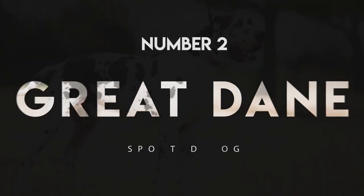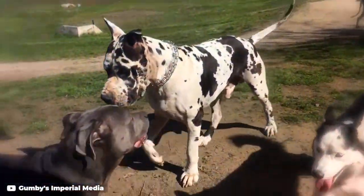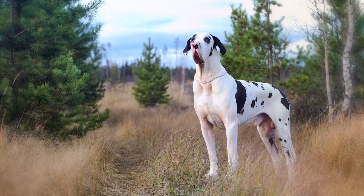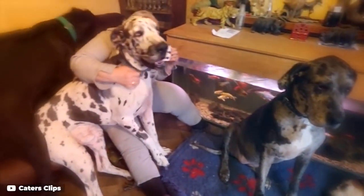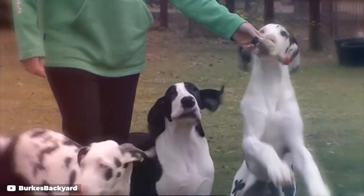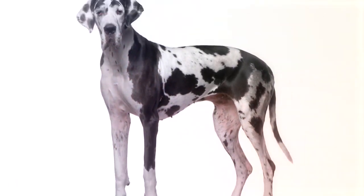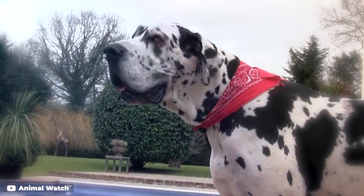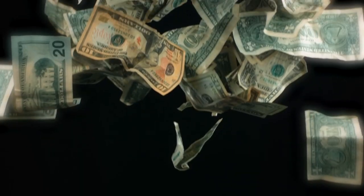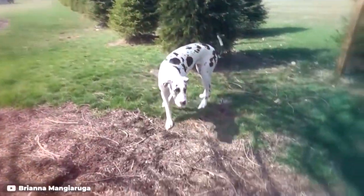Number 2: Great Dane. No, that's not a cow or a horse — it's a Great Dane, the record holder for the world's tallest dog. These gentle giants come in a variety of colors, but the black and white harlequin pattern is a fan favorite. Gentle though they are, it's recommended that owners new to the breed do thorough research on temperament and training before bringing such a big dog home. The size and power of this breed make proper training and socialization critical. Plus, Great Danes are an expensive breed to own, with a host of health issues as a result of their enormous size.